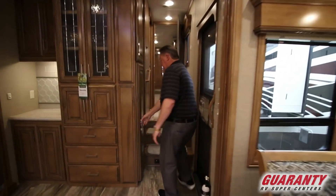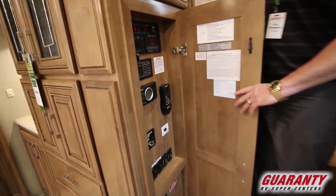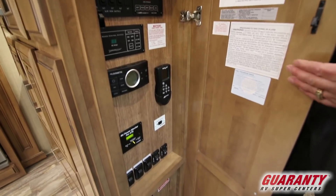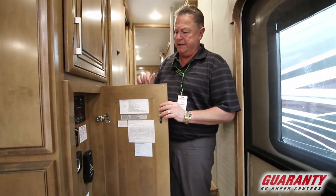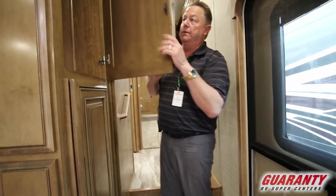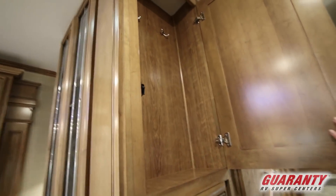Central vac system. This is the control center — it has the heated enclosed underbelly as well as 12-volt heat pads on the tanks. All monitors, switches, and gauges are in one area, real easy to access. A little coat closet when you walk in the door to hang up light jackets.